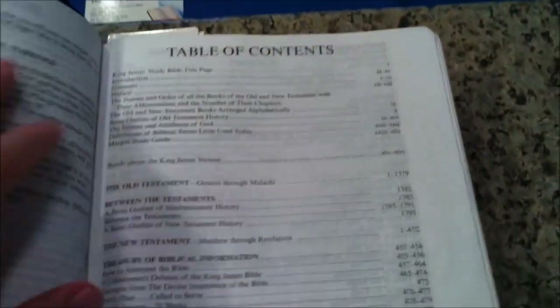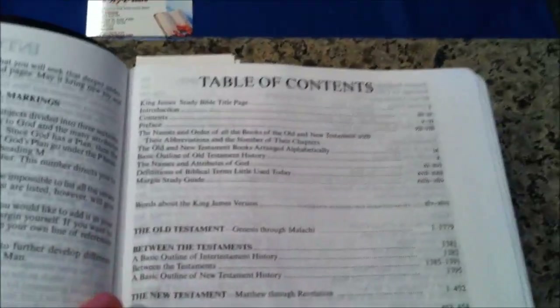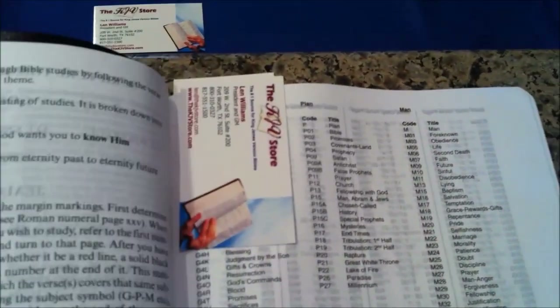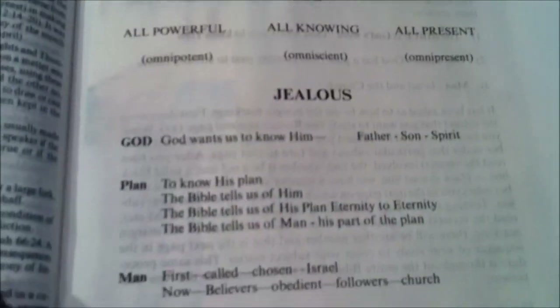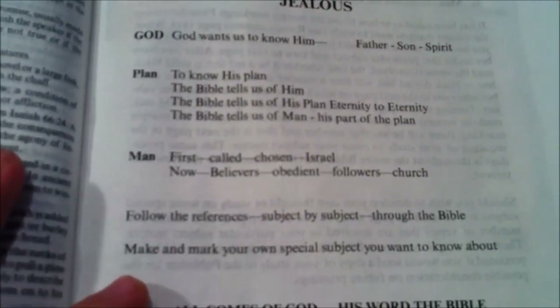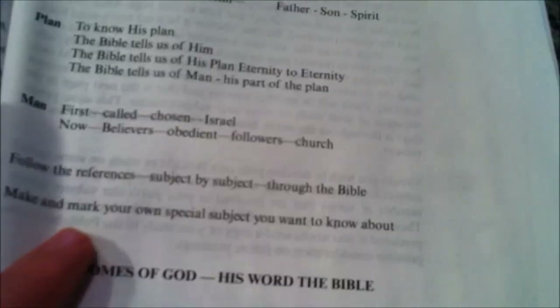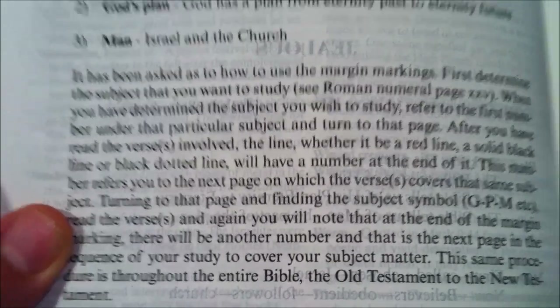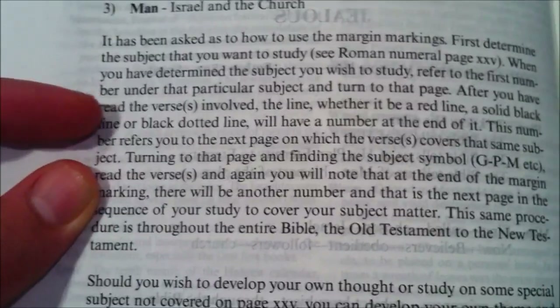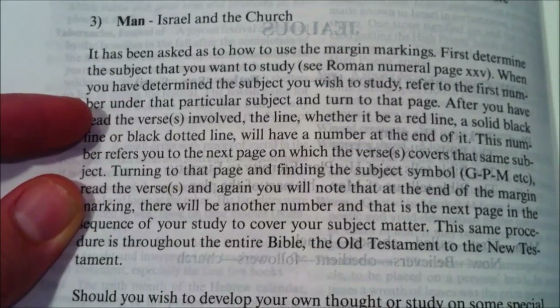Getting right into the Sword Bible itself, there's a lot of information to cover, a lot of unique features, a lot of introductory material that we can see here. But specifically, I'm going to get to the section on the scripture theme study guide that talks about God, the plan, and man, and several different things here. Specifically, I wanted to read this portion which will explain some of the marginal sections in the study guide. It has been asked as to how to use the margin markings.